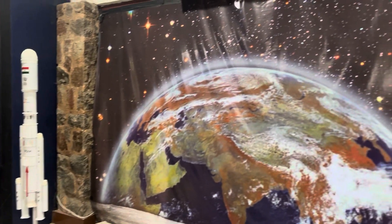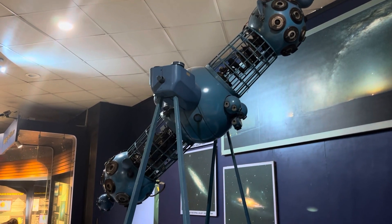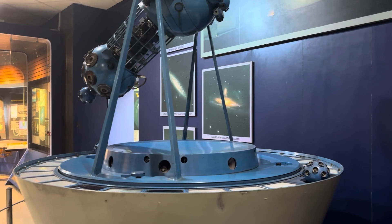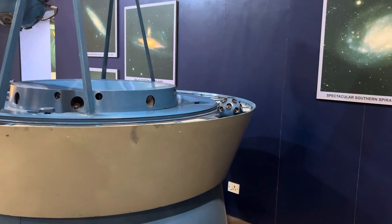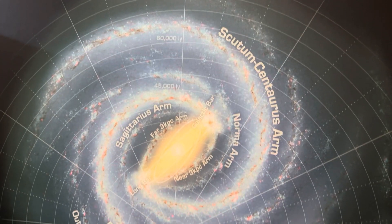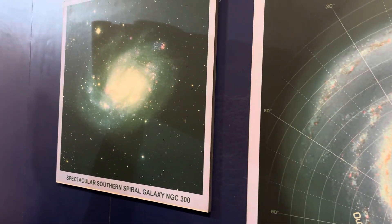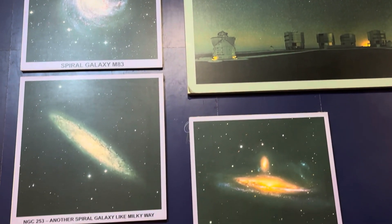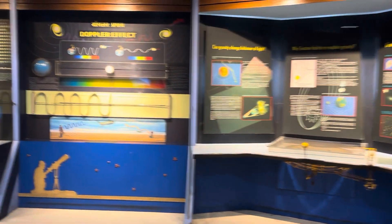Earth is like a whole model and the spacecraft is a space exhibit. The next thing we see is a diagram of the galaxy, space, stars, orbit, and one planet.